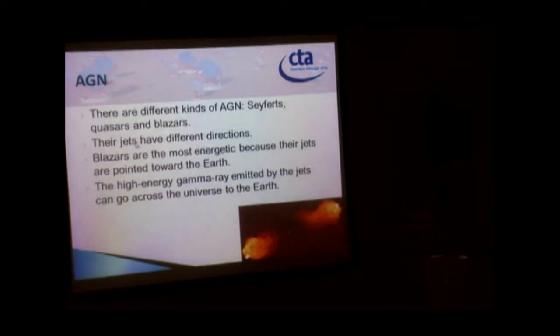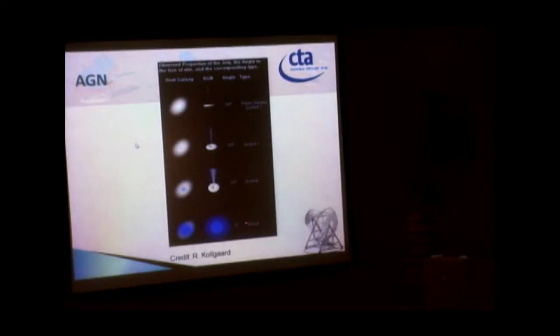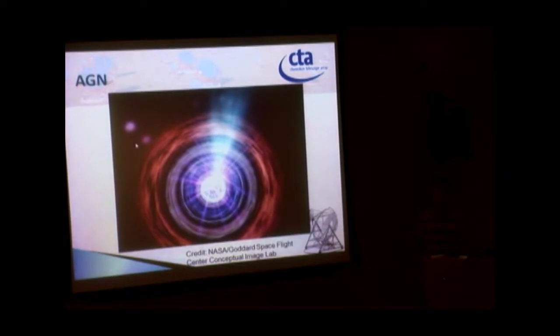The blazar is pointing directly at Earth. So here is the blazar, and here is the Seyfert. The Seyfert's jet is not pointing at Earth, whereas the blazar is pointing directly at Earth. So from our point of view, the blazar is the most energetic, and lots of radiation travels across the universe. Our Earth's atmosphere can absorb the gamma rays. This is a picture of a blazar, by the Fermi telescope.